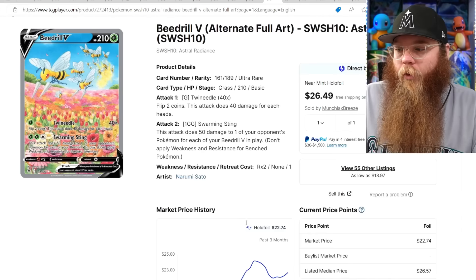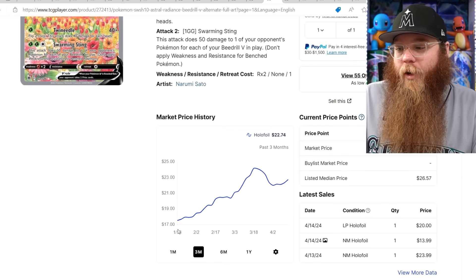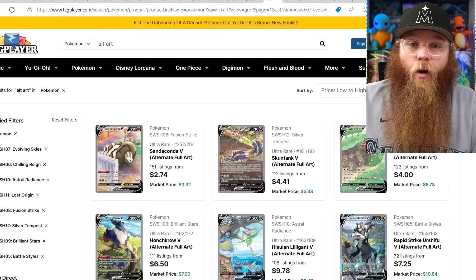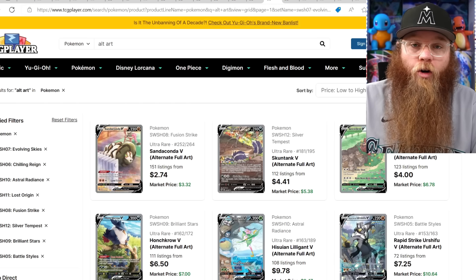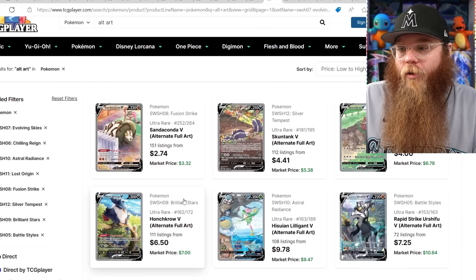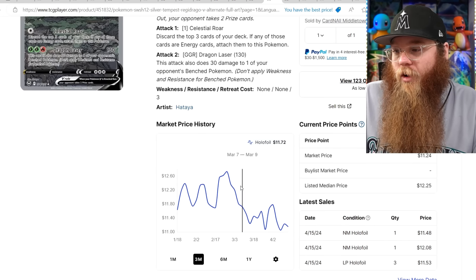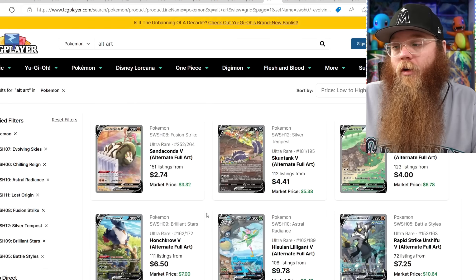Let's check the Beedrill — beautiful art. Last sold price: $20 for a lightly played, $23.99 for a near mint. This card is also going up. So it looks like every single Sword and Shield alternate art is going up in price. For how cheap some of these got, I don't think they should have got that cheap — these cards are so hard to pull. Every single alternate art is so much harder to pull than a special illustration rare. Even like the Sandaconda V shouldn't be $3 — it should be like a $10 card for how hard it is to pull.